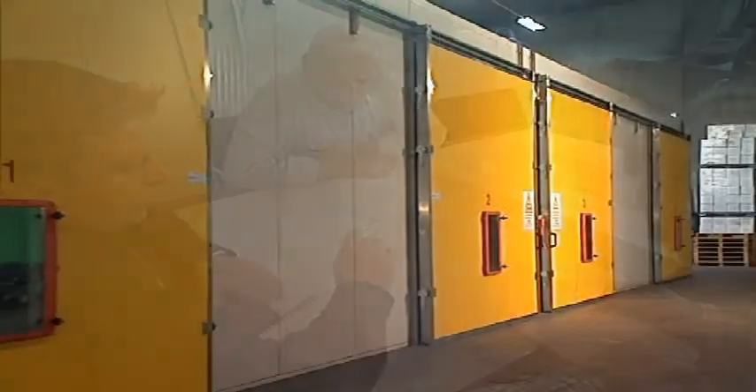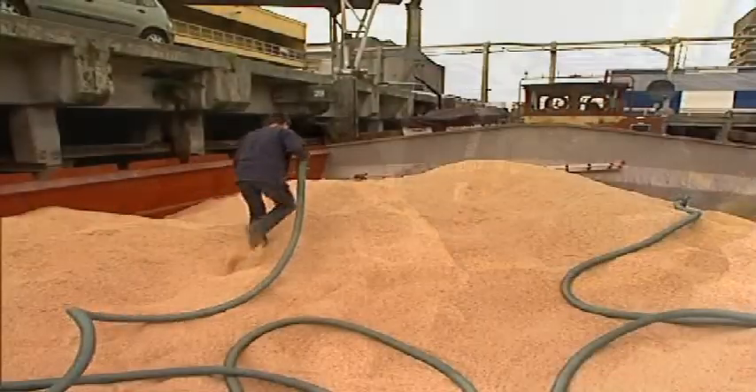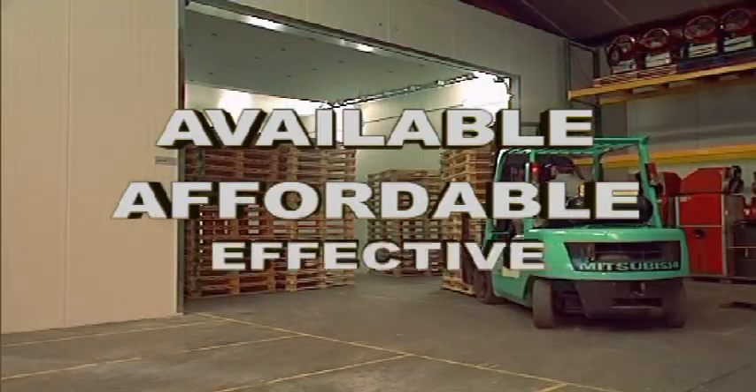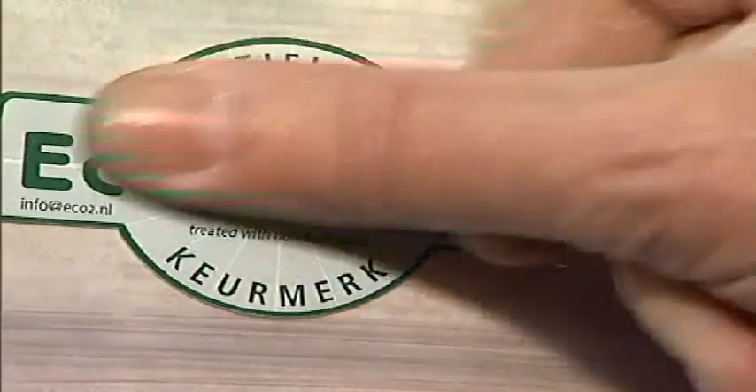With its extensive range of non-toxic fumigation techniques and facilities, ECO2 has set a new standard in pest control. Available, affordable, effective. ECO2, the smart choice in pest control.